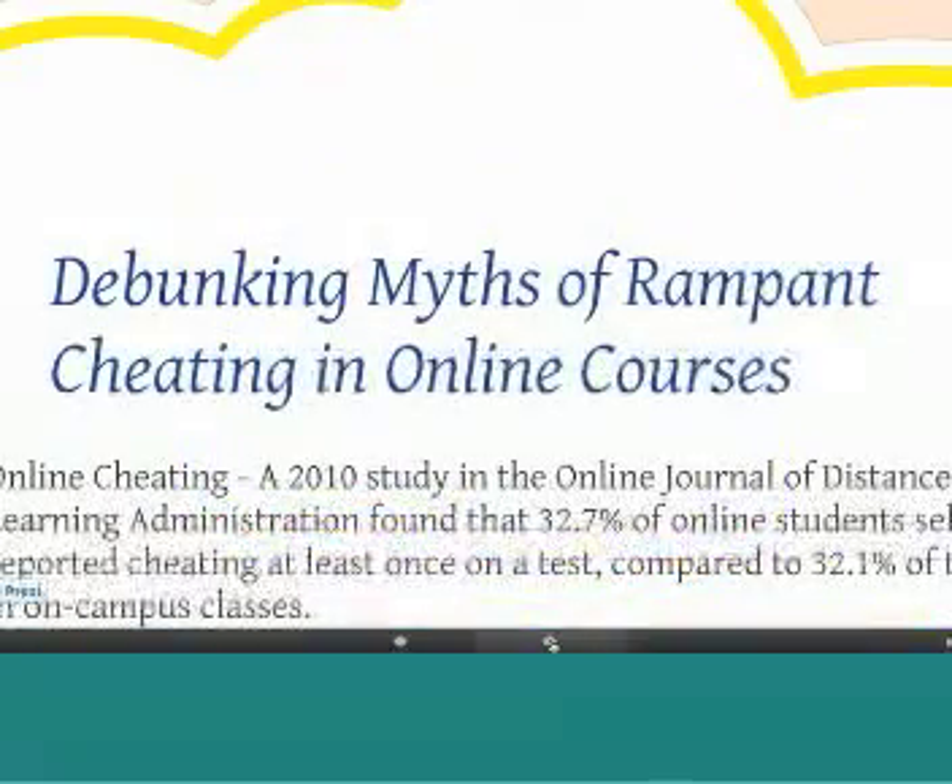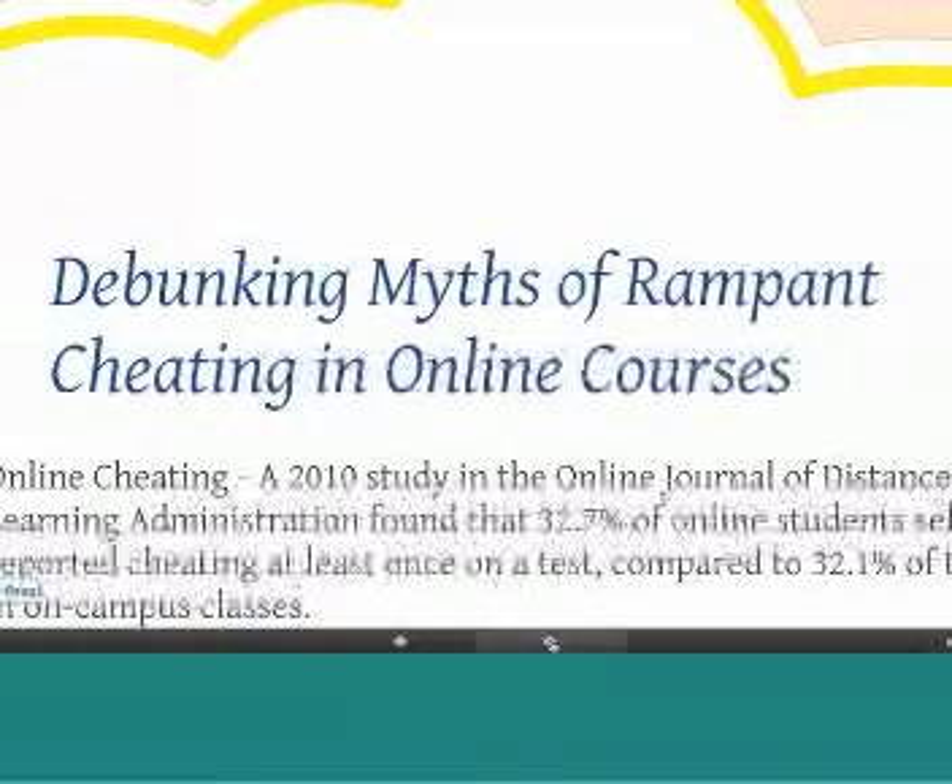Let's begin with debunking the myths. Everybody in this online field is thinking that online courses are just rampant with cheating because you don't have that face-to-face contact. That's understandable because people are feeling this is new, and a lot of courses are moving from traditional platforms to an online platform.